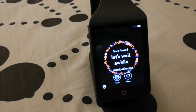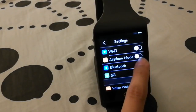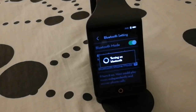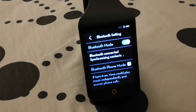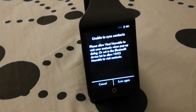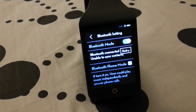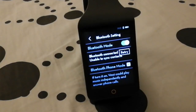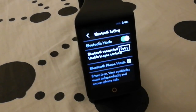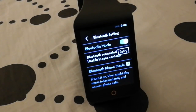Again, not much of a problem to me — I'm not that fussy — but I just want you to know what's going on with the Bluetooth. Also, sometimes it tries to sync my contacts and I have to agree to it through my phone, but again nothing much to it.